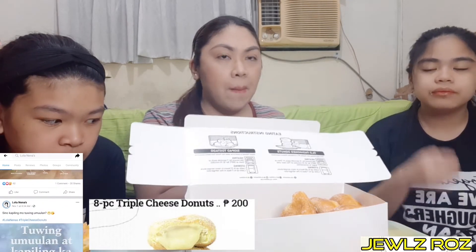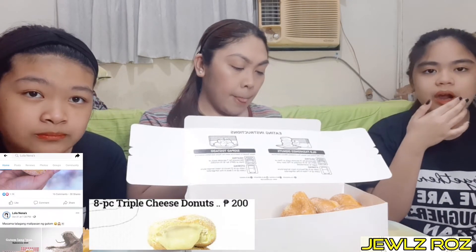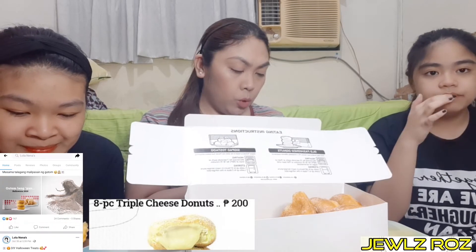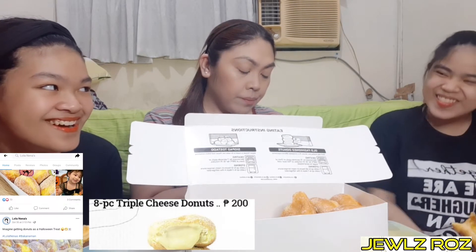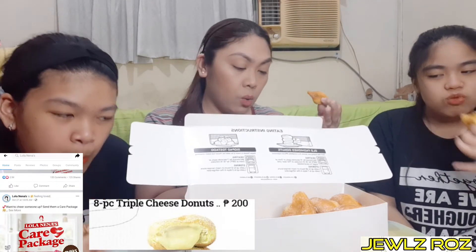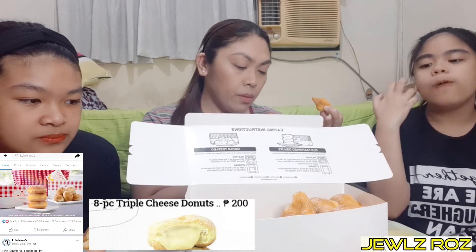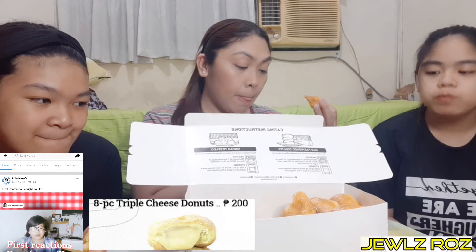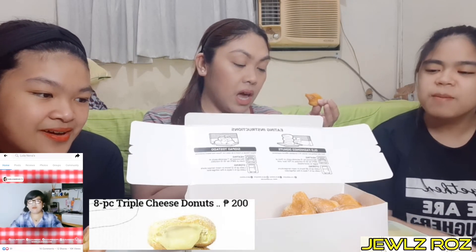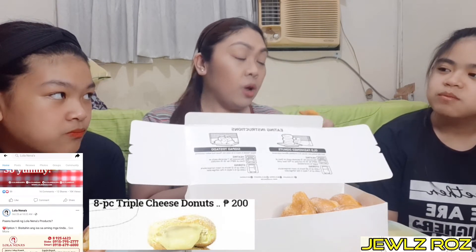Gusto ko din matikman yung mga ibang products nila. Bukod sa Old-fashioned donuts, may Peachy peachy, palabok, at marami pa nilang products. Normally yung branches nila — Cuba, Commonwealth, so more on QC. Meron din sa Sampaloc, Pasig, Manila.